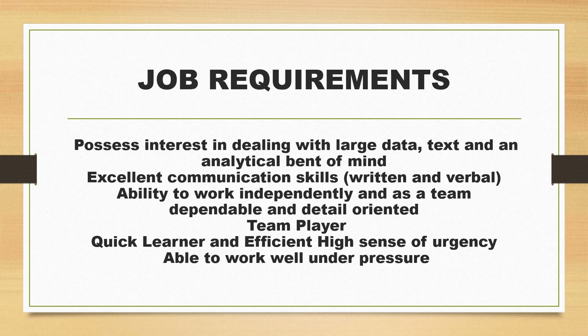If you are a team player, a quick learner, and have the ability to work both independently and as part of a team, with excellent written and verbal communication skills, and are able to work well under pressure, this is the right opportunity for you.